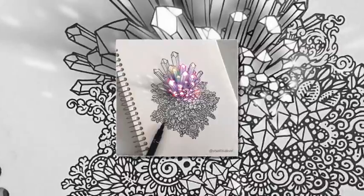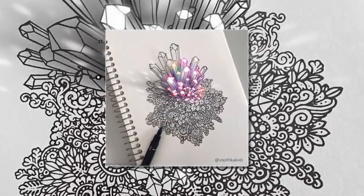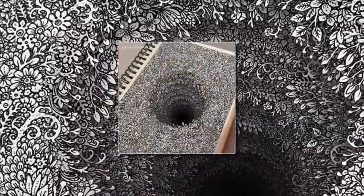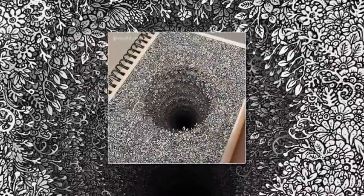One striking design features an owl breaking free from a page, another shows a dark hole in the page. He developed his style by combining hand drawing with digital elements to create remarkable images.